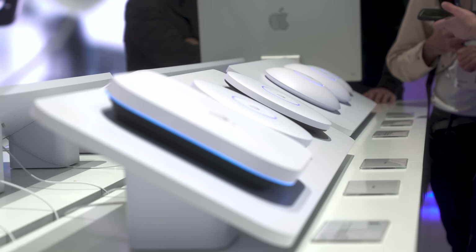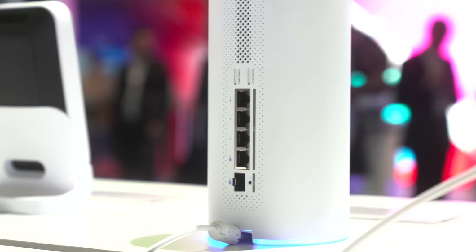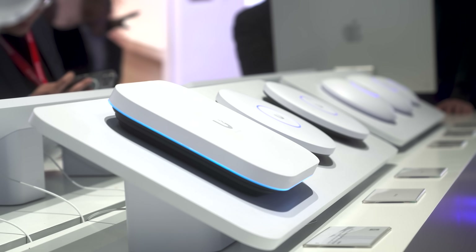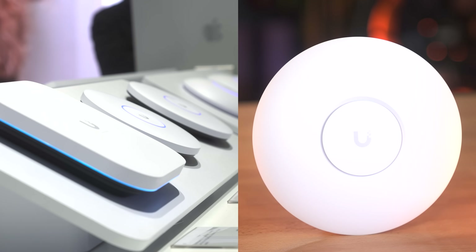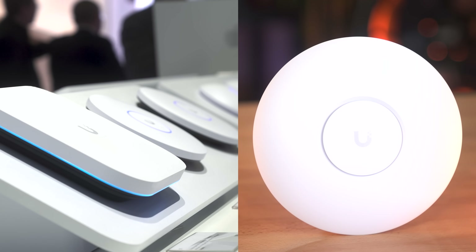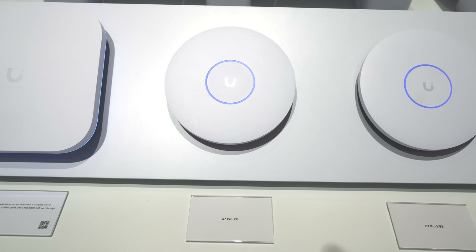There were two things that caught my eye specifically: the first being these flat access points, and the second being this AmpliFi-looking device which actually runs UniFi and has two SIM card slots on the back. These new APs are nowhere to be seen online, and you can tell them apart because they are flat compared to the UFO style of current APs. They carry the XG notation, which for Ubiquiti means extreme performance, high bandwidth, and usually 10G capabilities — so these are more for enterprises, not typical prosumers.